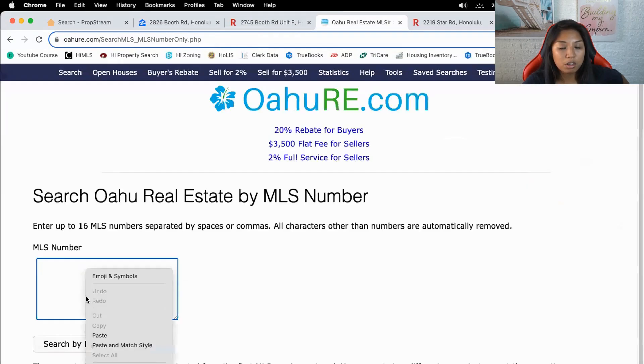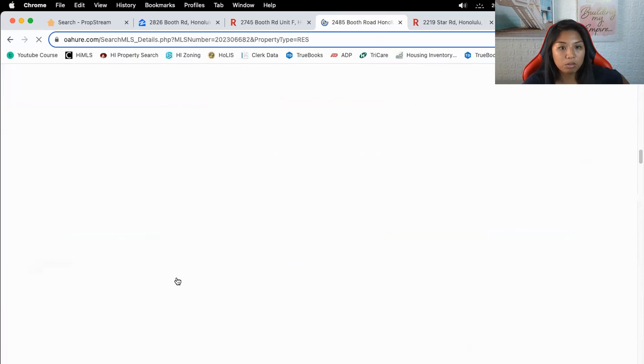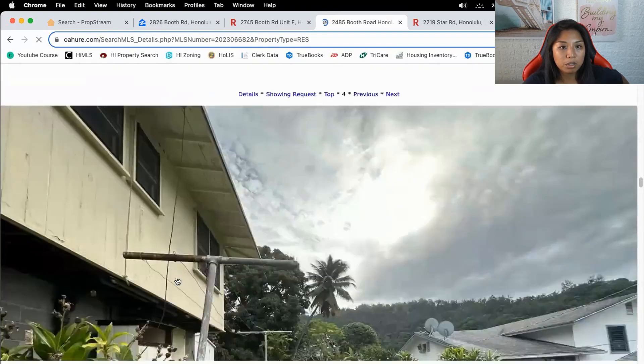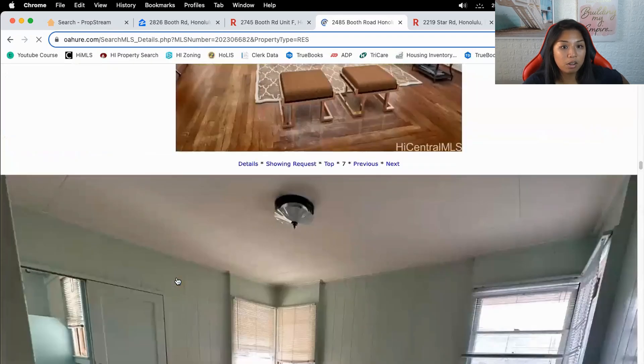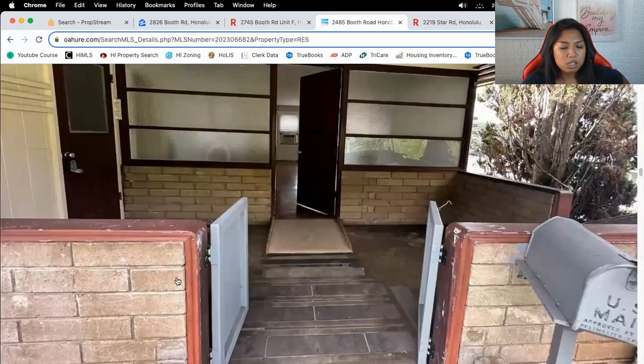I'm going to search by MLS number on Oahu RE to actually see the pictures. I don't think it's remodeled just by looking at the photos, and confirmed — not remodeled. This one is a hard comp to use.